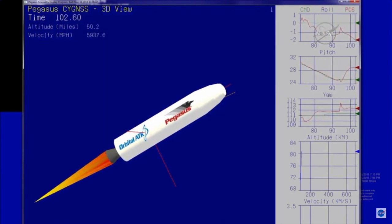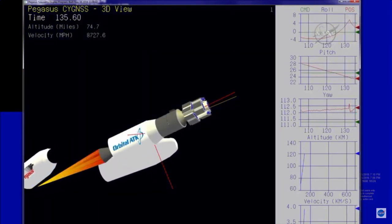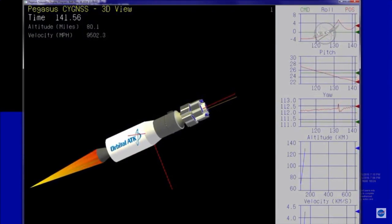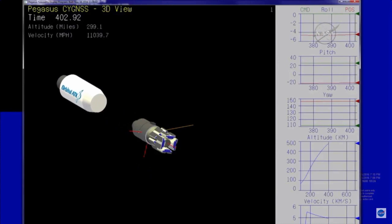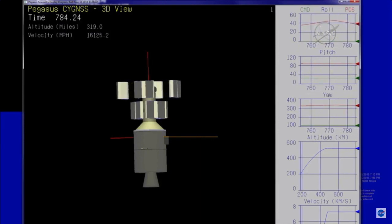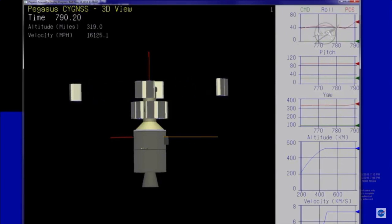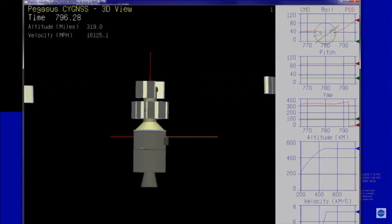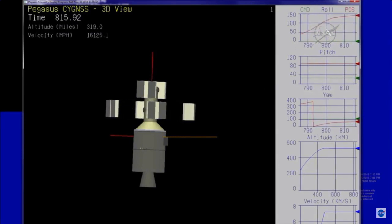Stage 2 TVC is operating nominally and controlling the flight of the vehicle. Fairing separation is confirmed. Attitude remains nominal after successful fairing separation. Stage 3 TVC is initiated. Stage 2 separation. Cygnus observatories A and C have been successfully deployed. Approximately 20 seconds until observatories E and G. Cygnus observatories E and G have been successfully deployed.